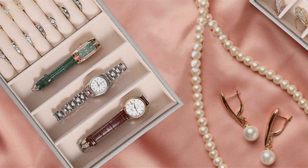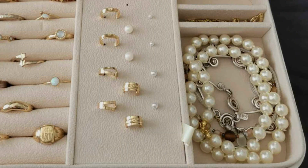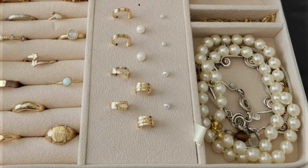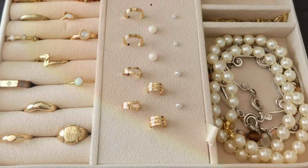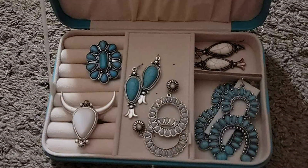Inside, the box is thoughtfully organized to maximize storage without sacrificing style. It features compartments for necklaces, earrings, and bracelets, making it incredibly versatile. The quality of construction is evident in every detail, from the stitching to the soft lining that safeguards your jewelry's luster and integrity.